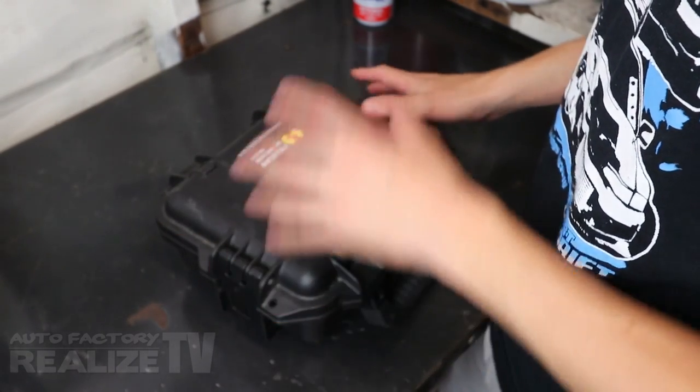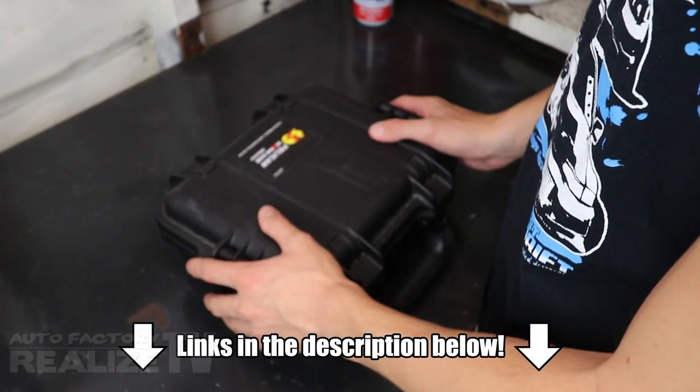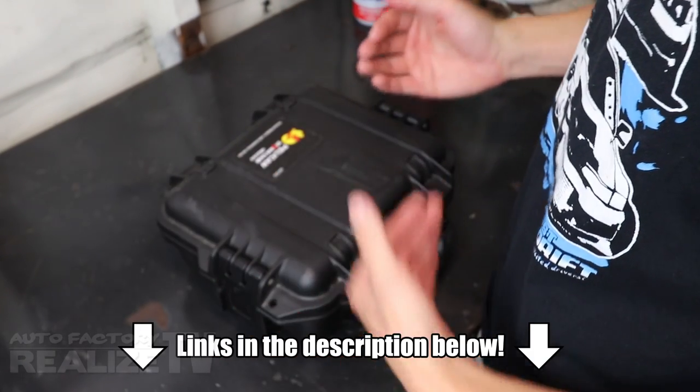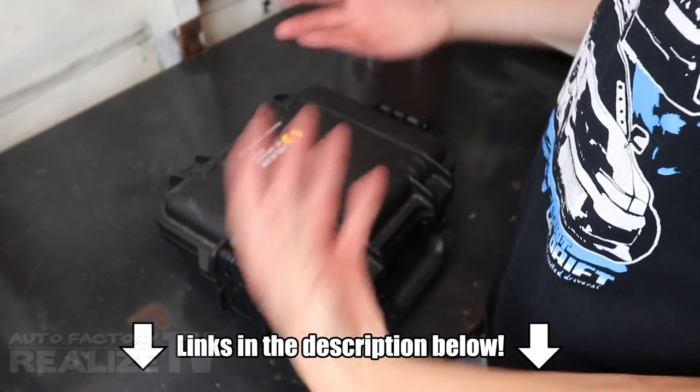I'm going to be linking some of this stuff in the description down below so you can check it out for yourselves — I'll make a nice list of everything we use to create our videos. Number two, and this is a huge one: come prepared.